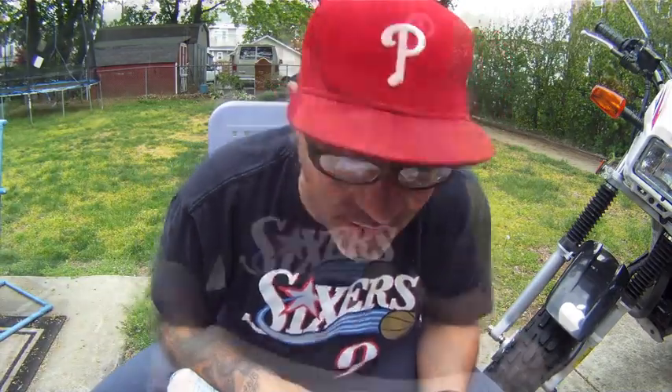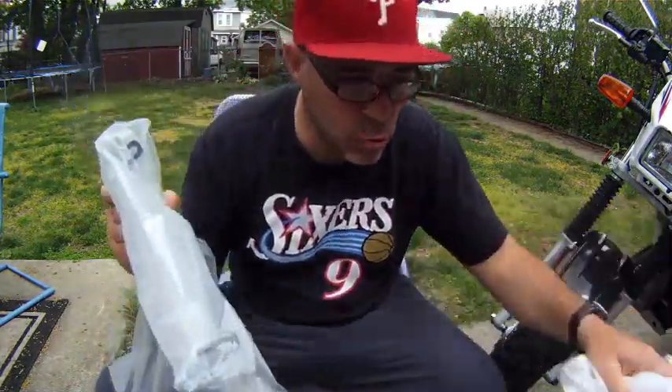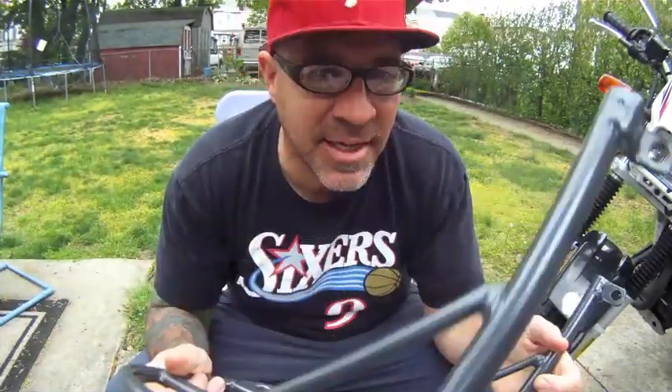Alright, now for the good stuff. It's like Christmas morning every time I get me a new CycleRack. Ready? Oooh, I like it already. The one thing I will mention — the racks that they send are so easy to install. Simple. I should be able to get this puppy on in no time.